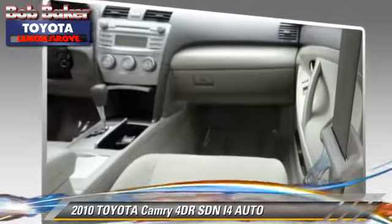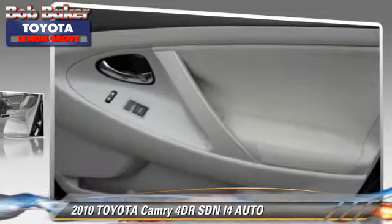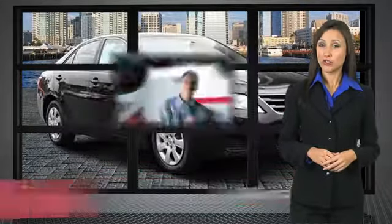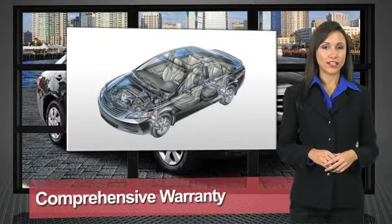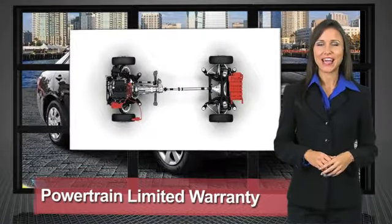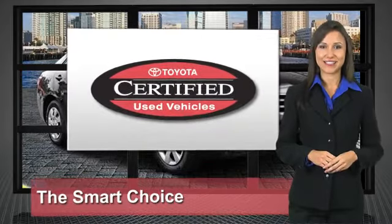Give us a call to schedule your test drive today. We know that the idea of buying a used Toyota is attractive to you. After all, getting a high-quality, low-mileage Toyota at a great price is a smart move. That's why we've created the Toyota Certified Used Vehicle Program. It's the smart choice.